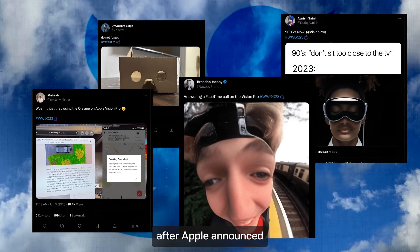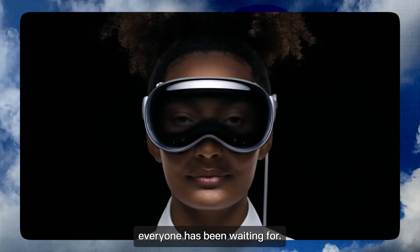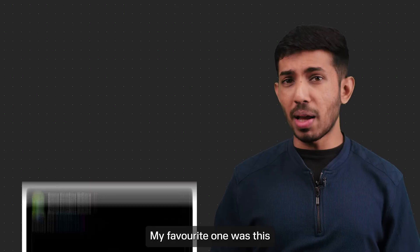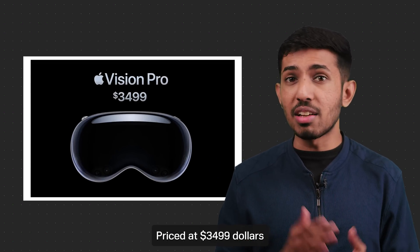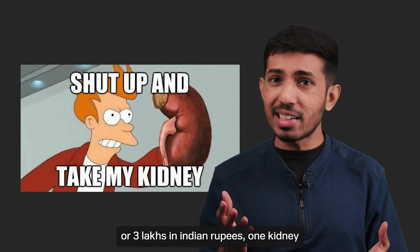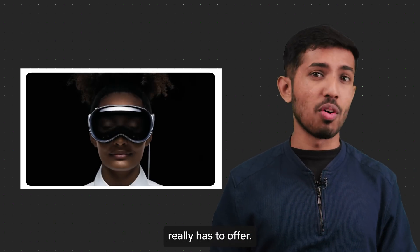Twitter went berserk with memes after Apple announced its new AR headset everyone had been waiting for. My favorite one was 'Kidney Pro' — priced at $3499, or 3 lakhs in Indian rupees, one kidney won't be enough. But let's see what the Vision Pro really has to offer.